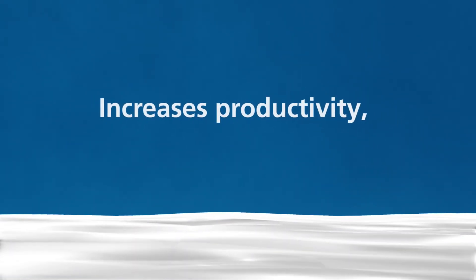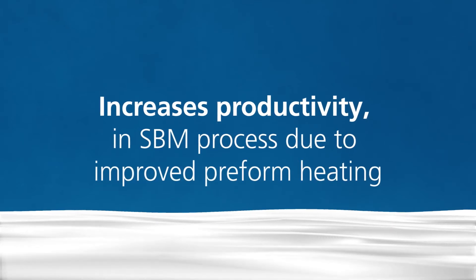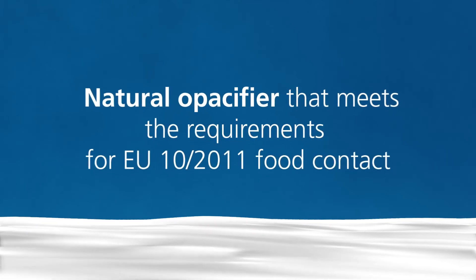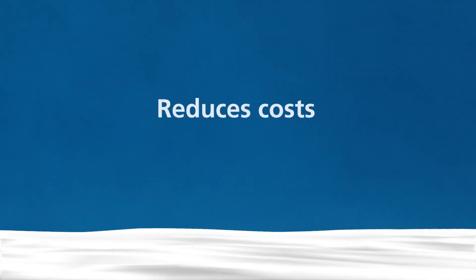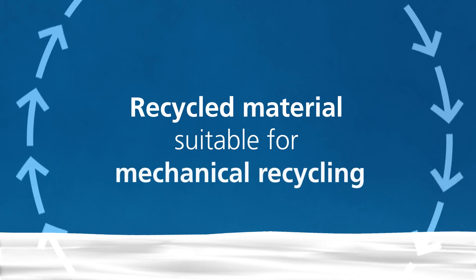Aumya Pet increases productivity in the SVM process due to improved preform heating. Aumya Pet is a natural opacifier that meets the requirements for EU 10 2011 food contact. Aumya Pet improves sustainability due to lower carbon footprint, reduces costs due to outstanding functionality, and is a recycled material suitable for mechanical recycling.